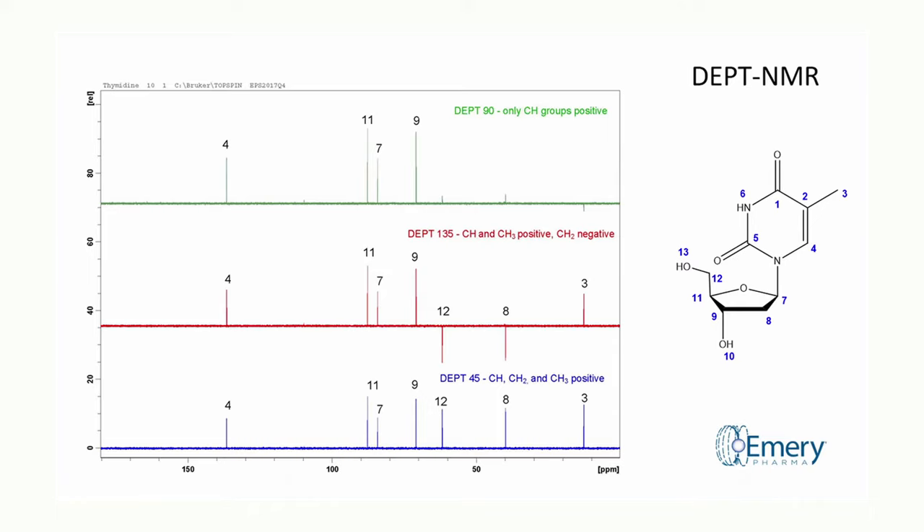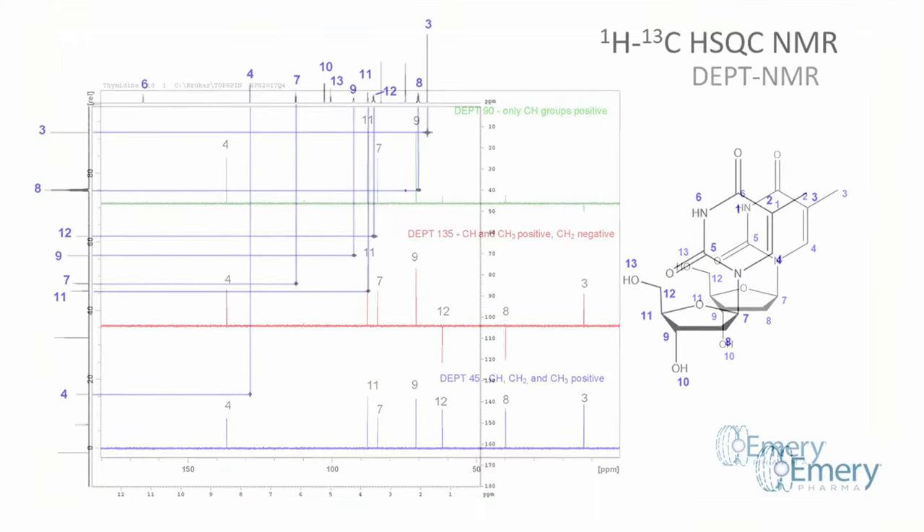Once the basic proton and carbon experiments are complete, we run an HSQC experiment. Heteronuclear single quantum coherent spectroscopy determines which hydrogens are attached to each carbon atom. The proton spectrum is shown on the horizontal axis, and the carbon spectrum is shown on the vertical axis.